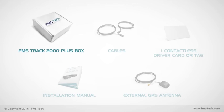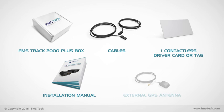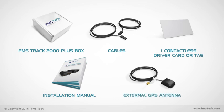Kit includes the FMS Track 2000 Plus box, cables, one contactless driver card or tag, installation manual, and external GPS antenna.